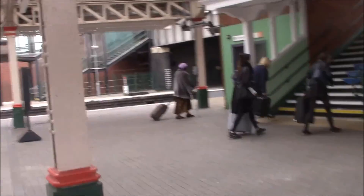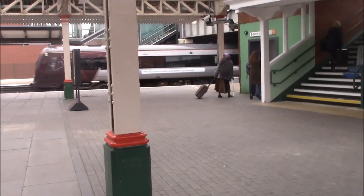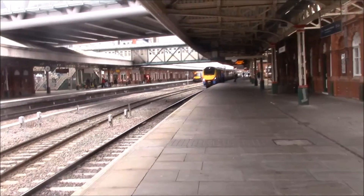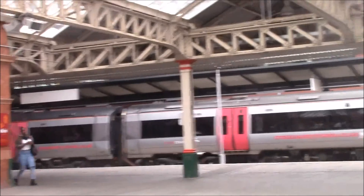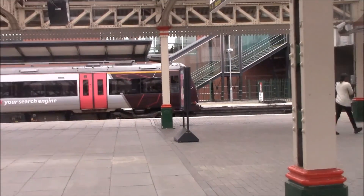In comes the arrival from Cardiff Central, a Turbostar cross-country service. I can't really film it because I don't want to get too many people in the shot — I have to be very careful as some people might not appreciate it.